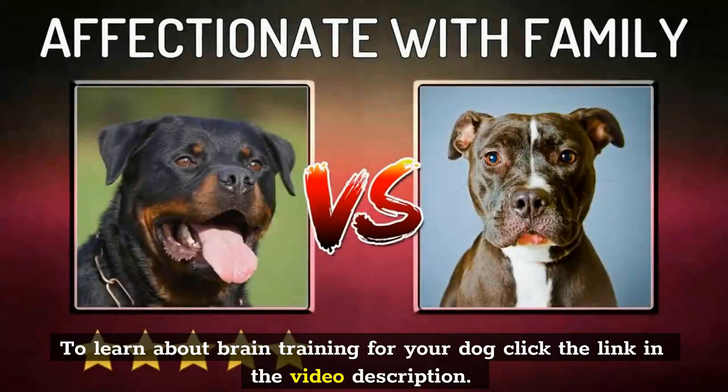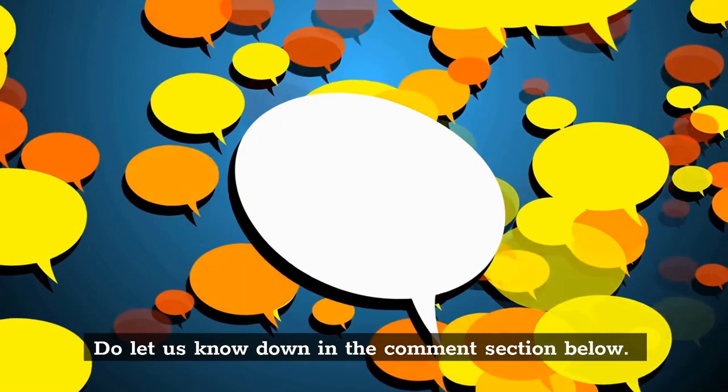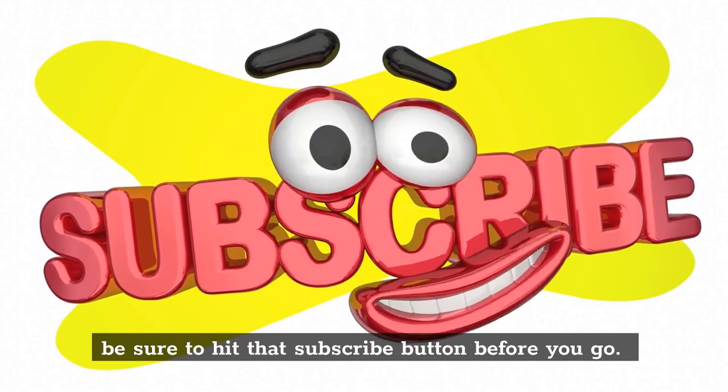To learn about brain training for your dog, click the link in the video description. What do you think about this video? Do let us know down in the comments section below. If you enjoyed this video and want to hear from us again, be sure to hit that subscribe button before you go.